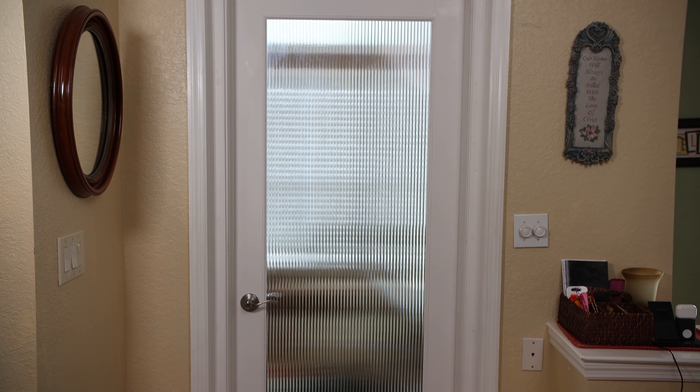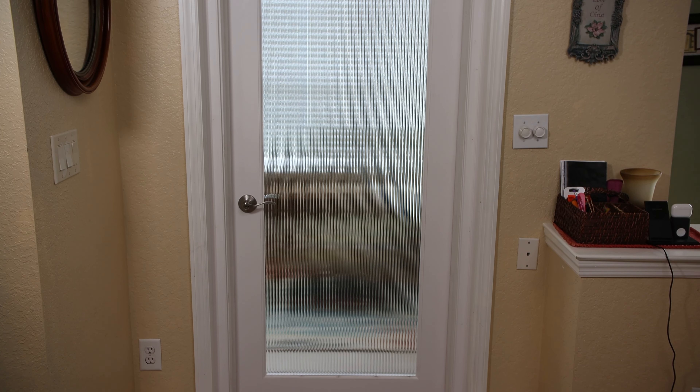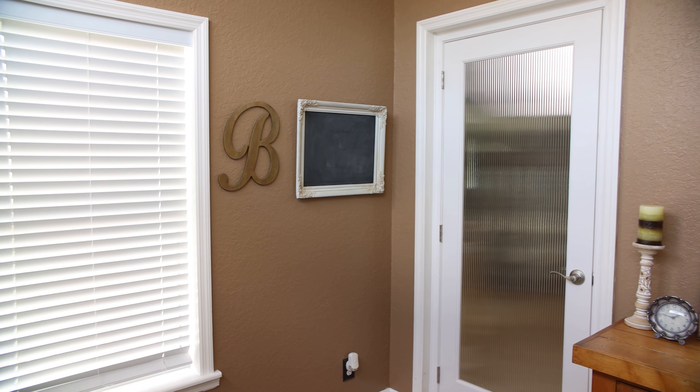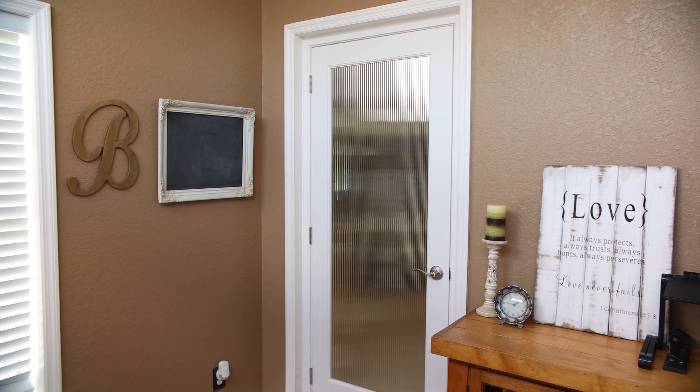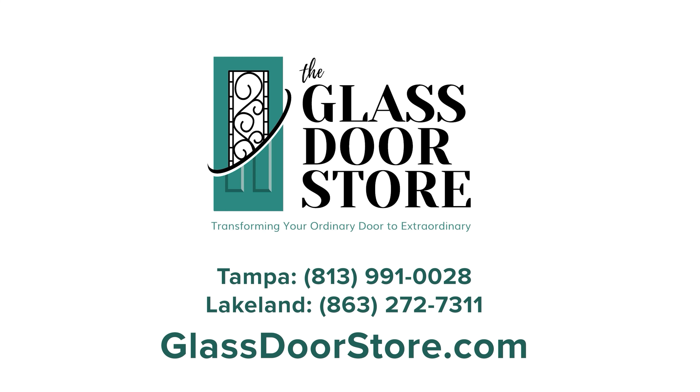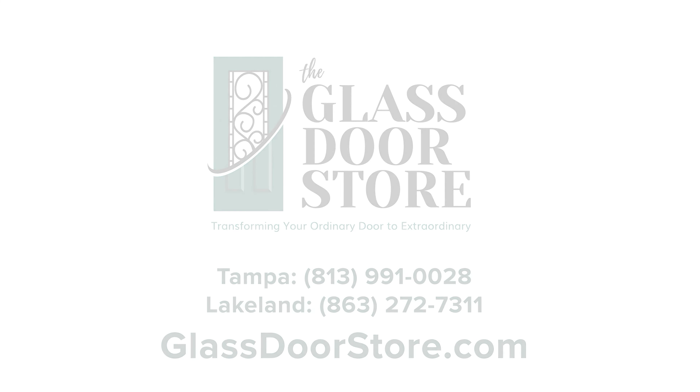This new unit changed the look and purpose of this area for these customers. They can now utilize the room as an office and have privacy where they didn't before. The glass door helps keep the area closed for privacy while allowing light to come into the room. We hope this video was informative and helpful as you decide what type of interior door project is best for you. We would love to offer you a free quote at our showrooms in Tampa and Lakeland, by phone, or by filling out our form online at glassdoorstore.com. Thank you for watching.